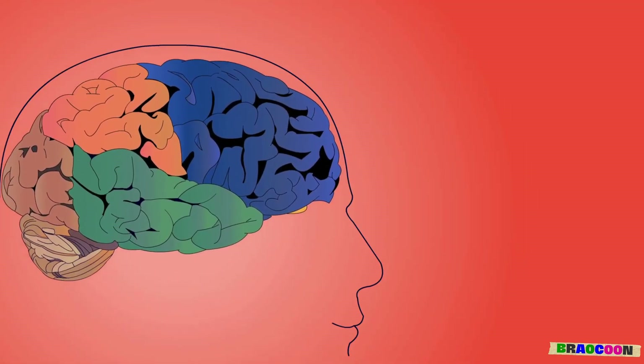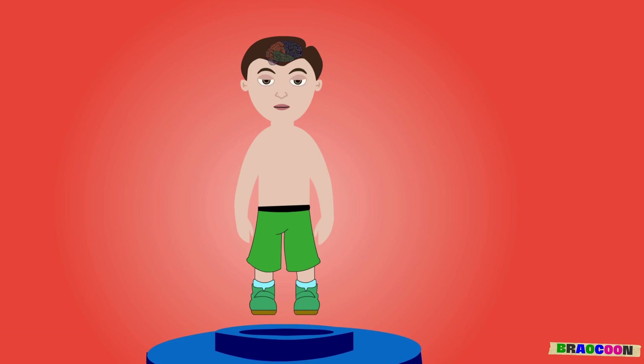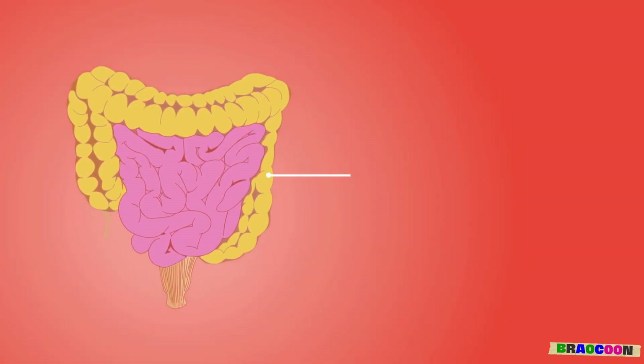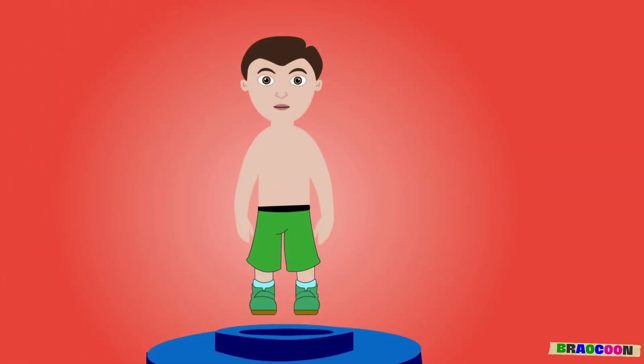Brain. The brain is the boss of our body. It helps us to think, remember and solve problems. Intestine. The intestines are like a long, twisty tube inside our belly. They break down food and help absorb nutrients.